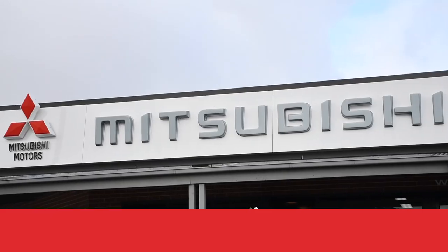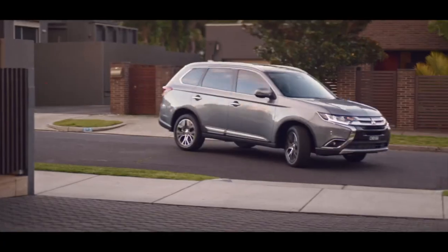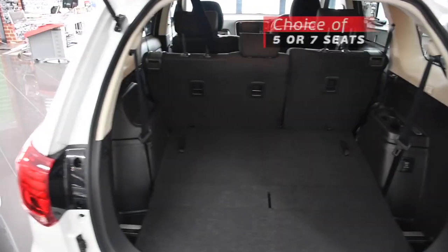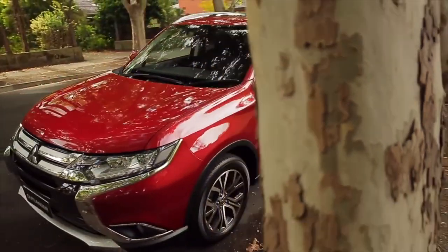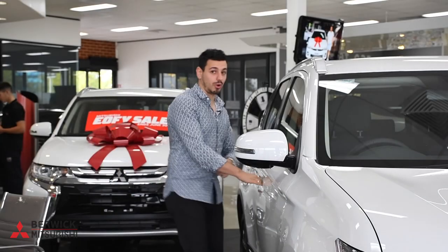Hi there, Nando here at Berwick Mitsubishi. Today we're going to be taking the Mitsubishi Outlander LS for a spin. Built for the growing family, the practical, sophisticated and stylish Outlander will have you and the team covered. With a spacious cabin, plenty of boot space, a choice of five or seven seats, and the option for two-wheel drive or all-wheel drive, the slick Outlander is built for the time of your life. So let's see how the Outlander LS handles Australian roads.